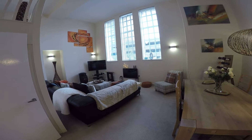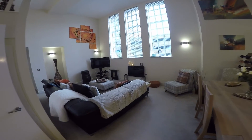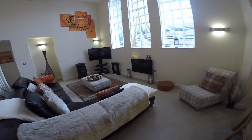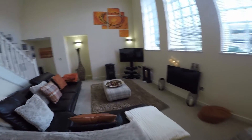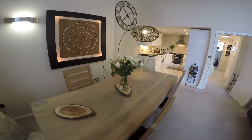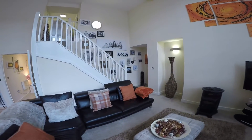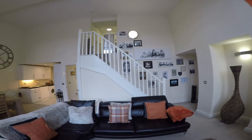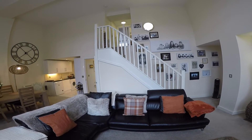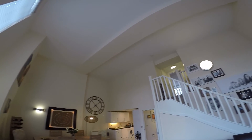We start the tour here inside the apartment, just inside the main living space. It's a wonderful open plan living space that combines your dining room and your kitchen just around the corner, and also your open stairway up to the first floor bedroom. Such a great space with that really high ceiling.